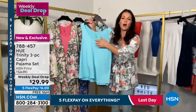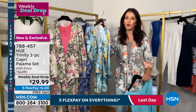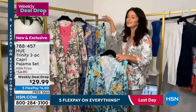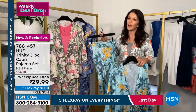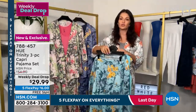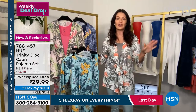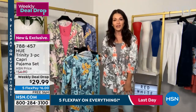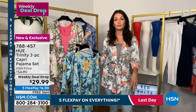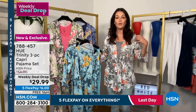You're getting this gorgeous tank — a modest scoop neck — the adorable kimono in a printed pattern that is hand-drawn by our in-house artists, and the capri pant that just pulls right on. This is machine washable and tumble dry, so it's easy to wear and easy to care for.